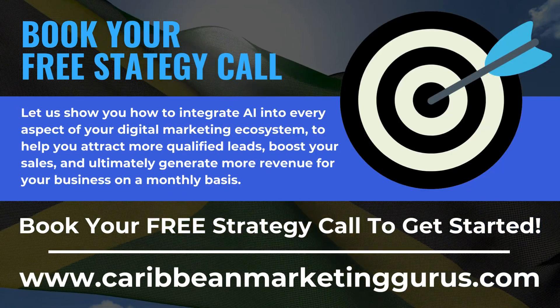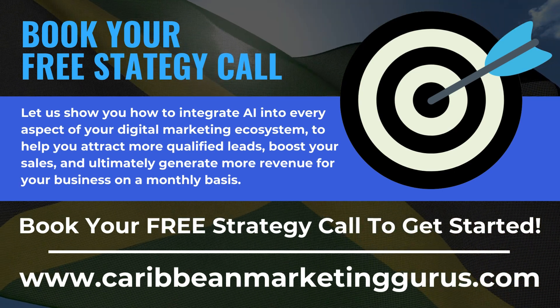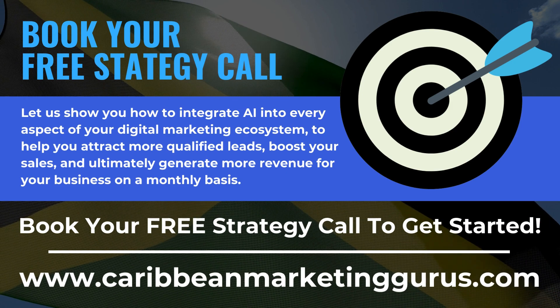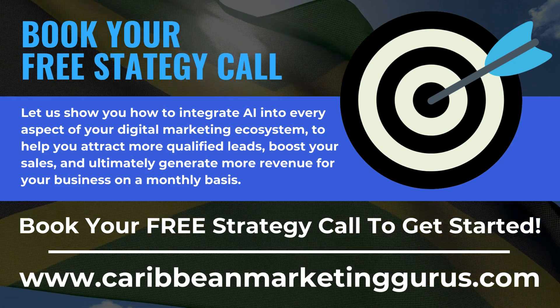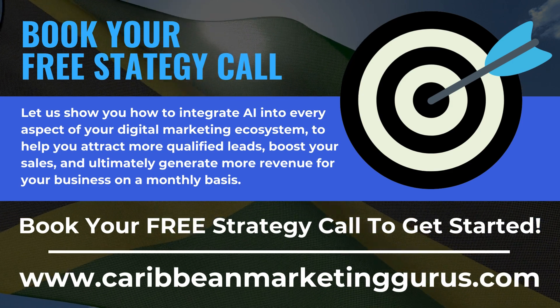Let us show you how to integrate AI into every aspect of your digital marketing ecosystem to help you attract more qualified leads, boost your sales, and ultimately generate more revenue for your business on a monthly basis. Book your free strategy call to get started.